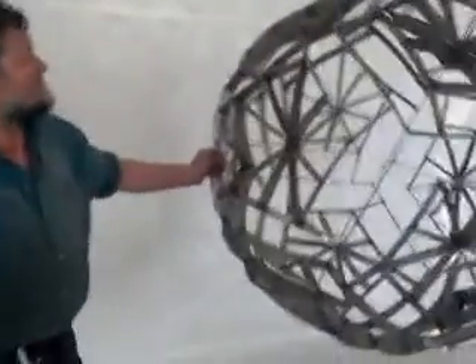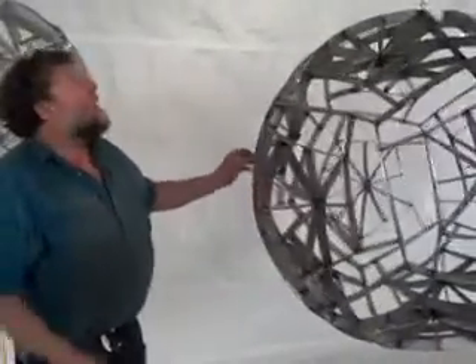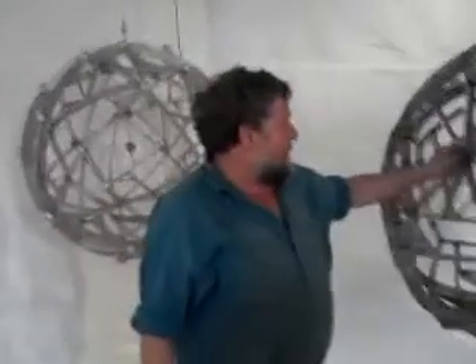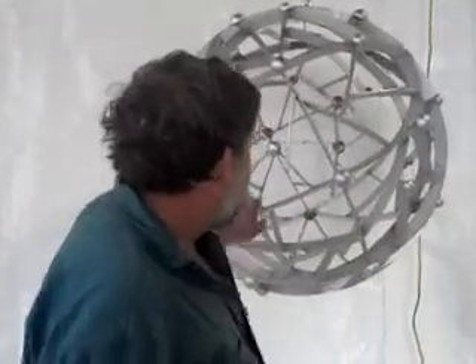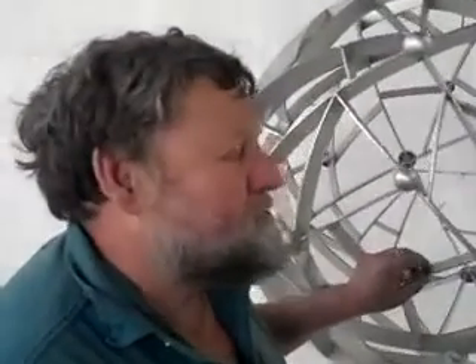Once you made these, what did you decide to do with them? These are installed on a four-year-old scale — this is just version number one. So why did you decide to make them kinetic? Because it's a wonderful thing to see things like this weightless, floating in space. It takes very little air movement to make these move.